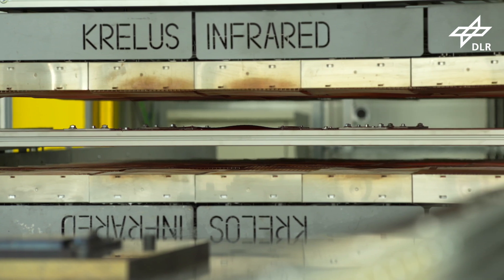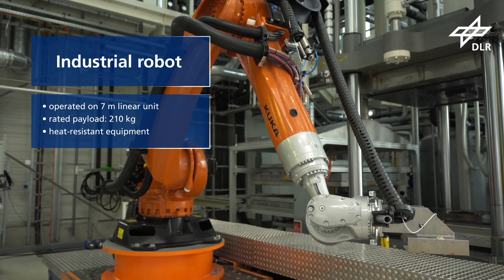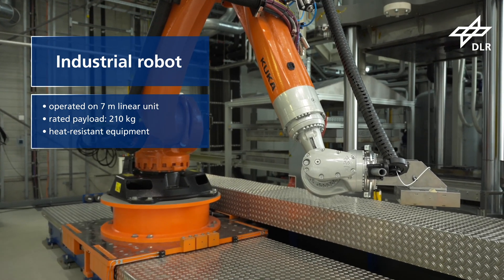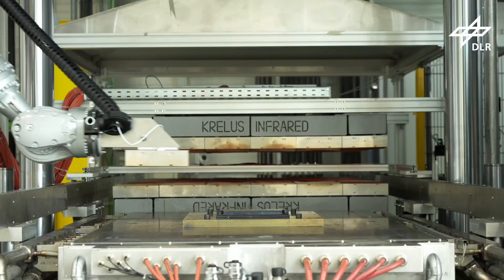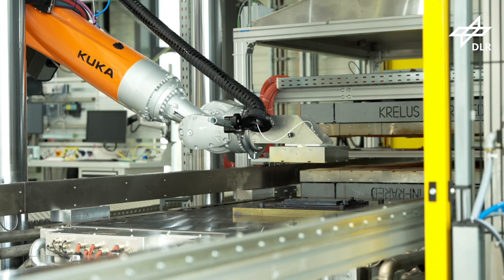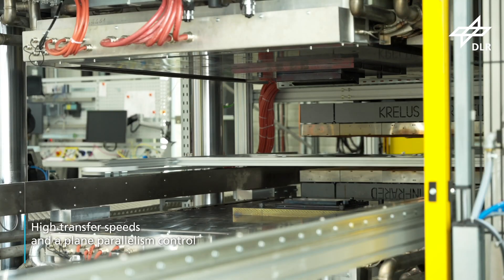An industrial robot operating on a 7 meter linear unit is part of the research facility. The rated payload of 210kg and a heat resistant configuration enable it to be used for various processes. Its full system integration means it can operate during the pressing cycle.